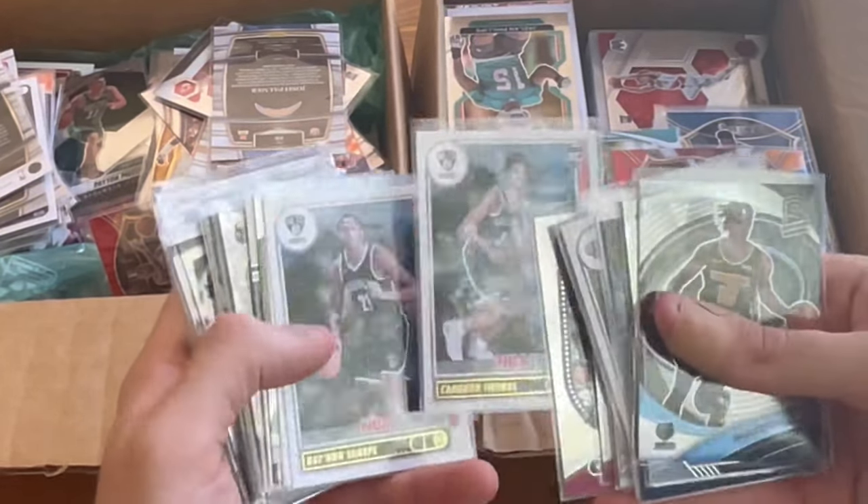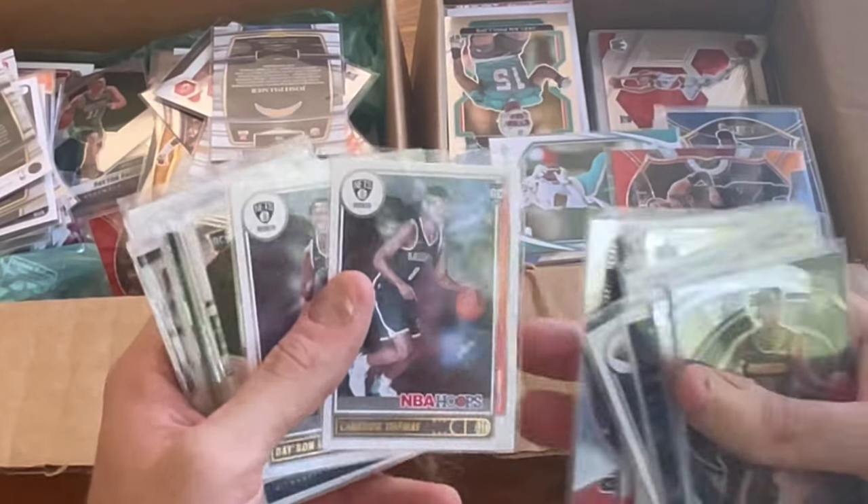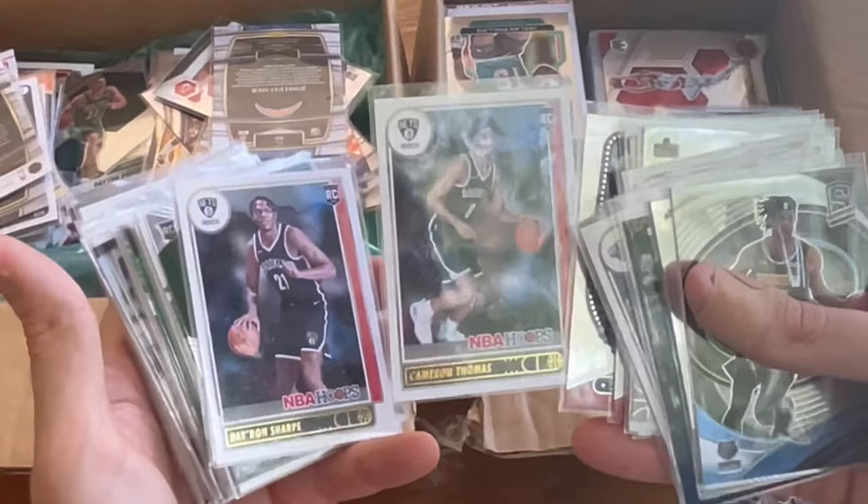Cameron Thomas rookie card. Let's go crazy — let's do back-to-back Easter eggs. This will be the next one: Cameron Thomas NBA Hoops rookie card will be the next Easter egg. Good luck.